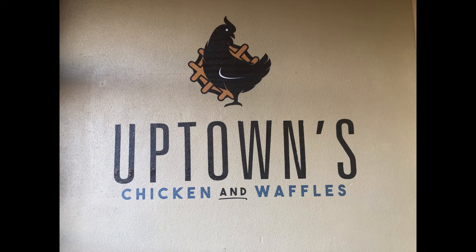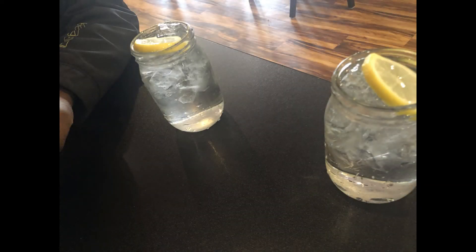We went out to Uptown's Chicken and Waffles. It looks like Uptown's is actually attached to what looks almost like a hotel. It's actually located in Ramada Plaza, and across the street there's another kind of shopping complex with some other businesses.